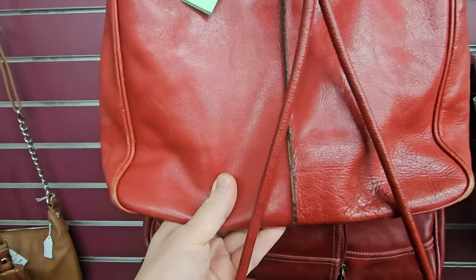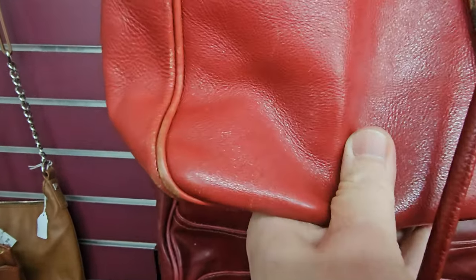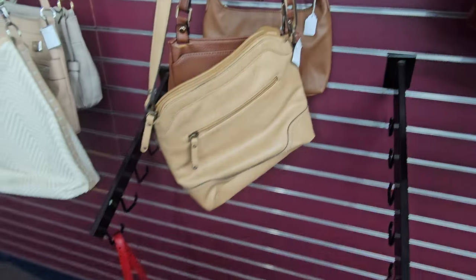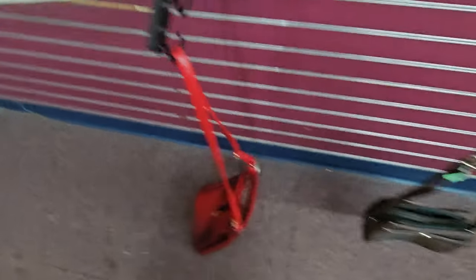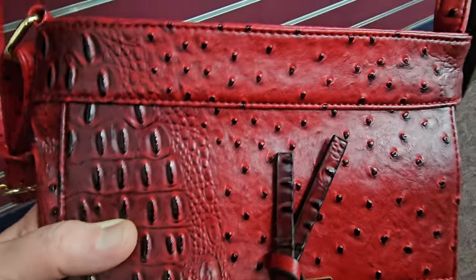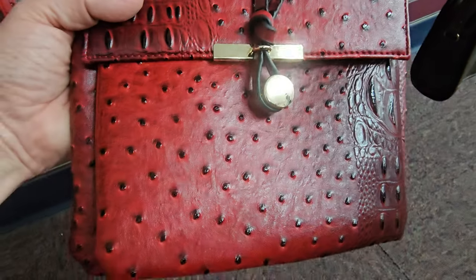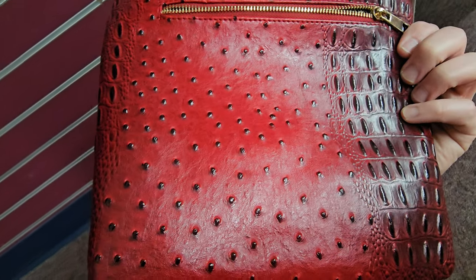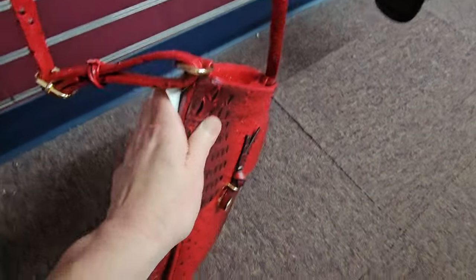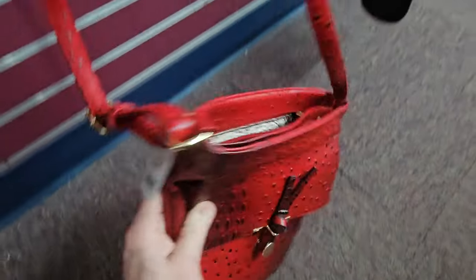Hobo. It's an old Hobo purse. Pretty, but we're not going to get this one — it's kind of in bad shape. Looks like vegan leather. No brand on that. That TJ Maxx it was — $19.99. They don't have a price on it here.